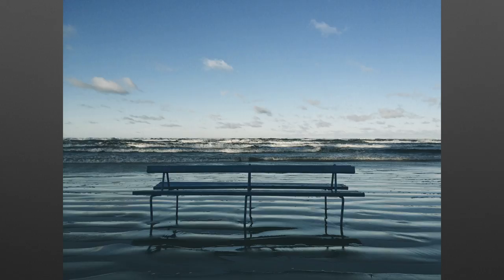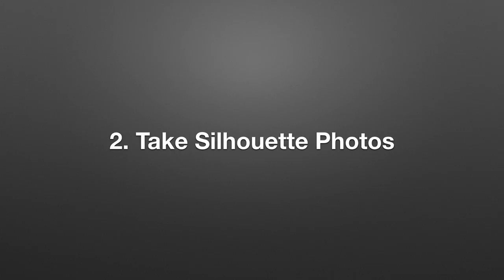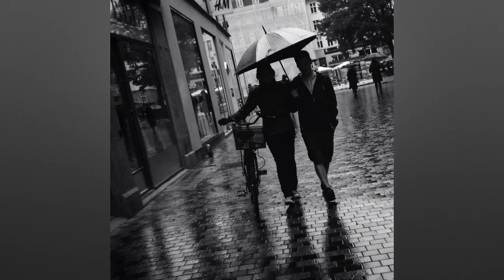Now let's move on to the second trick: taking silhouette photos. Silhouette photos always look amazing and they're super easy to create with your iPhone. In silhouette photos your subjects are underexposed, meaning they're dark and you can't really see any detail on them. There are two reasons why silhouette photos work so well: the first is that they have high natural contrast, and high contrast generally looks better in photos; the other reason is that they're mysterious and have great potential for storytelling.